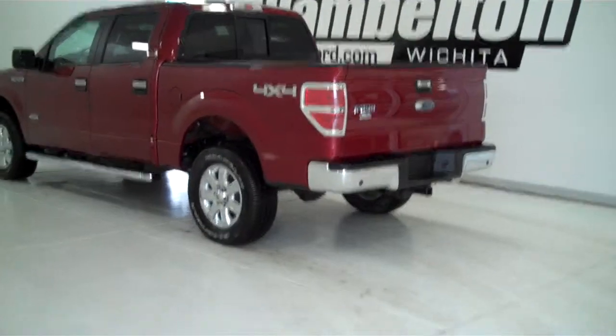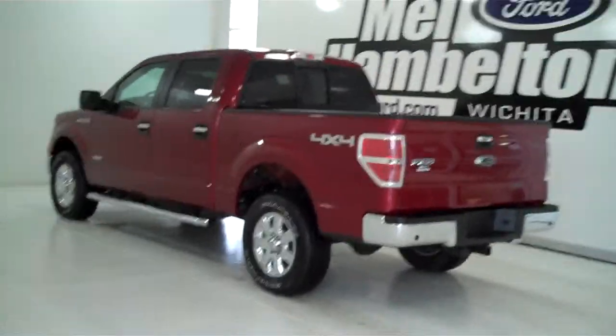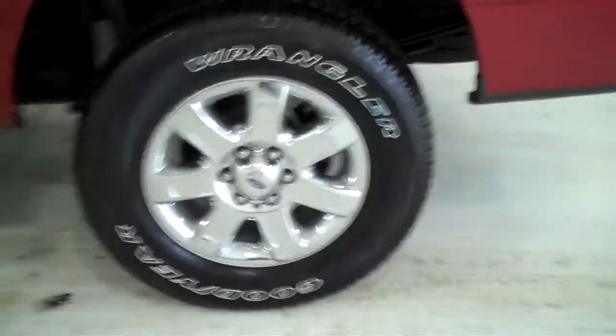131-850 is a brand new 2013 Ford F-150 XLT crew cab. It is ruby red metallic in color, has the factory chrome wheels, and has the chrome tubular running boards.